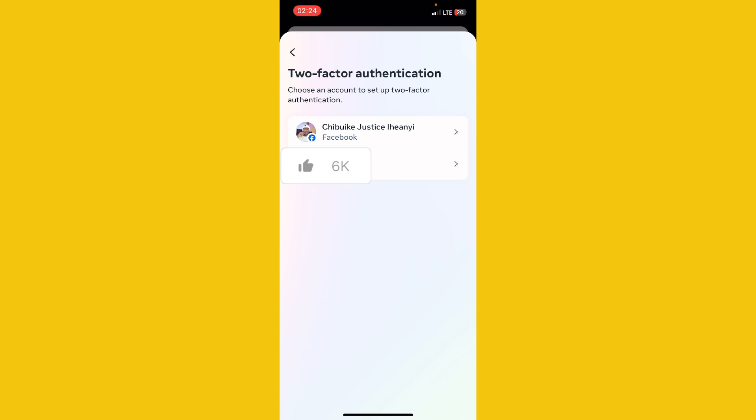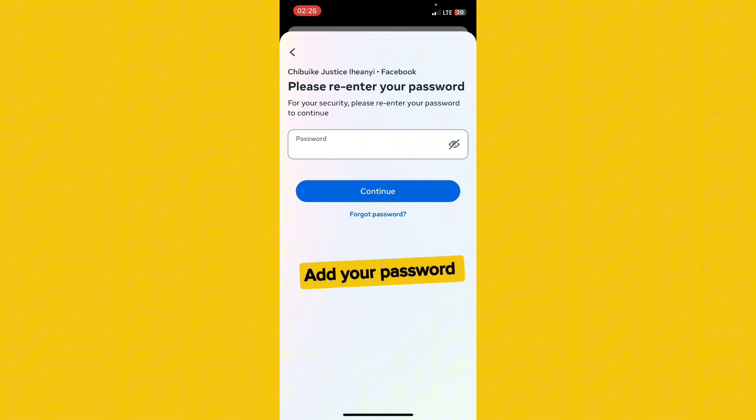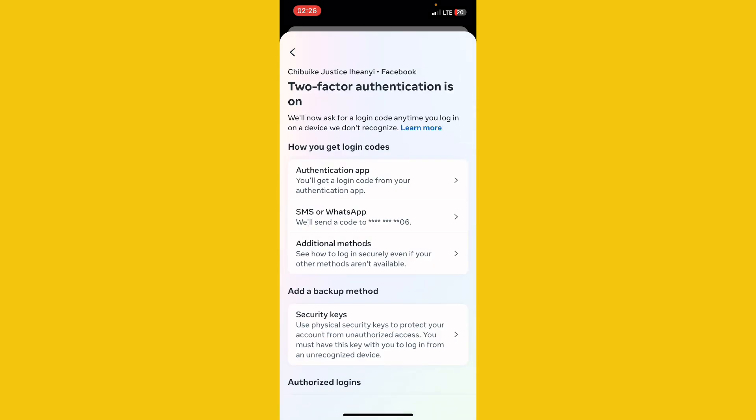Click on Two-Factor Authentication, then click on your account. They will ask you to input your password, so go ahead and enter your password. Once you continue, it will show your security status. As you can see, my account is very secured — I have Two-Factor Authentication on, with both an authenticator app and SMS/WhatsApp linked to my account. With this setup, even hackers will find it very difficult to break in.